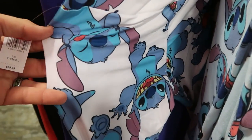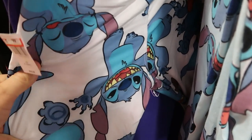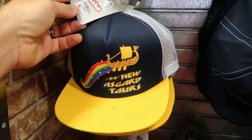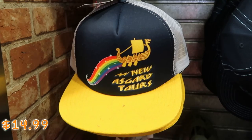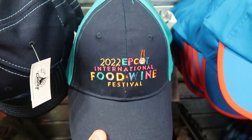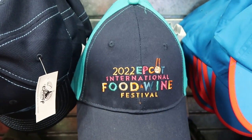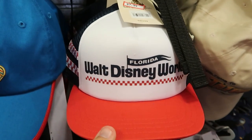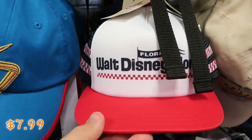Speaking of Stitch, they also have some really nice women's leggings — $12.99 marked down from $40, and Stitch looks incredible. Let's check out some of the different hats. Here's a really nice trucker hat that says New Asgard Tours — $14.99 marked down from $30. Over here they have Epcot 2022 International Food and Wine Festival hats — only $4.99 at the moment. And they have the Disney Vans collection trucker hats as well — $7.99, an incredible deal.